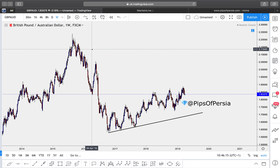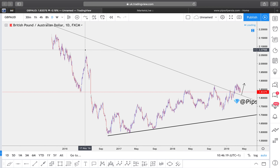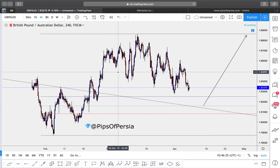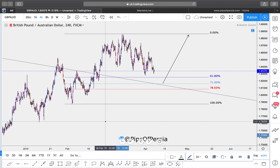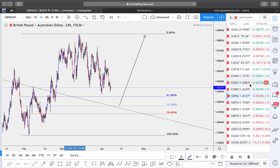GBP/AUD — pound versus the Australian dollar — is practically the same analysis as last week's video. We still have this trend line coming down with a first, second, and third touch, then a break. I'm waiting for the retest and the Fibonacci level for the continuation to the upside to start. Last week the market didn't come as low as we needed. Perhaps this week will be the one where we get the decline to the Fibonacci level and the trend line retest for the continuation to the upside.